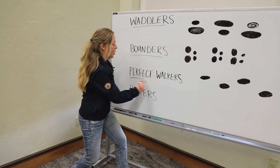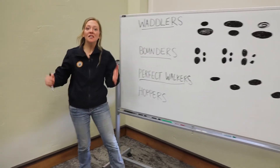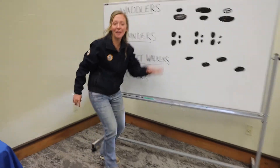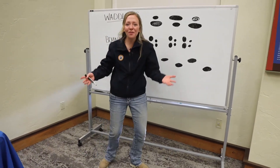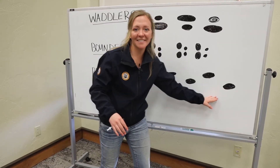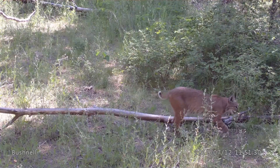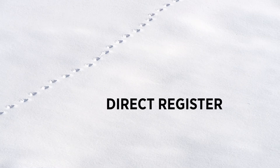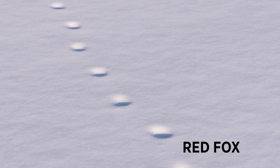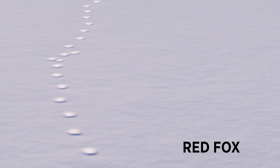Next up, we have our perfect walkers or striders. This includes all our cats, dogs, and hooved animals. These animals lift up their opposite front and back leg at the same time, sort of like how a baby crawls. This usually leaves a straight line of single tracks. Some perfect walkers, especially felines and red foxes, are great at what is called direct registration — where they pick up their front foot and their back foot goes in the exact same place. This is great for sneaking up on prey, because they can make sure they set their front paw down silently and then place their back paw in the exact same spot.